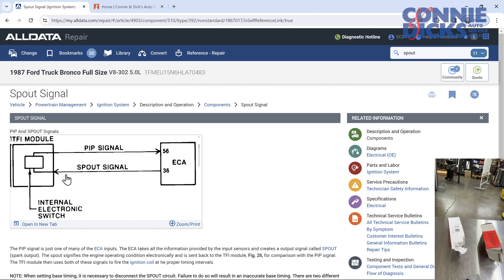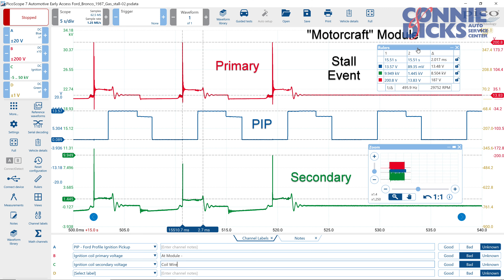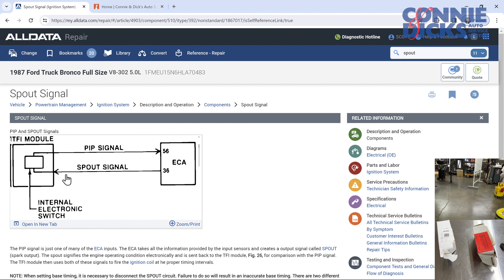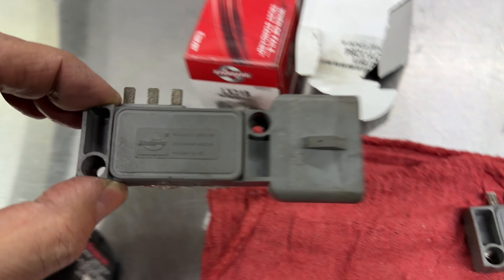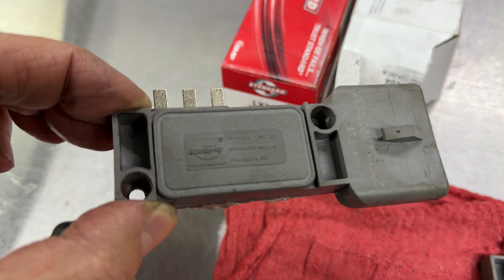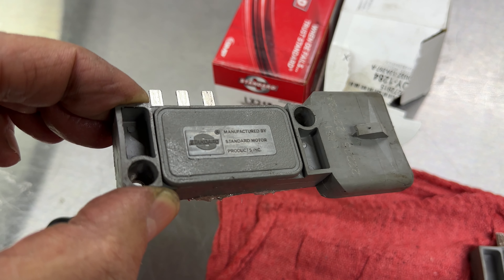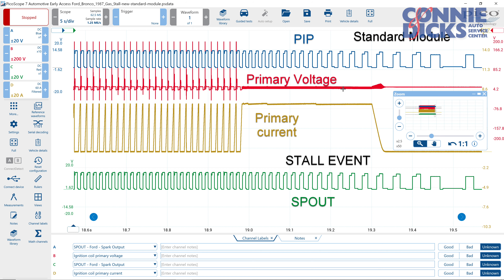We started looking at it. I scoped it and we could see that the SPOUT signal was reaching the module and the module was stopping. So I ordered another module — Standard brand — put it in, and it was like clockwork. It would shut off immediately. You start it up, run it for a while, and it shuts right off.